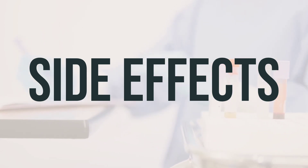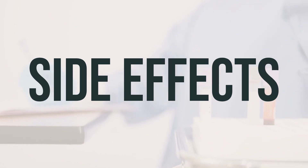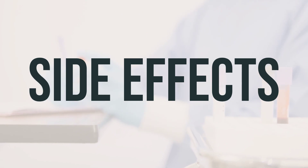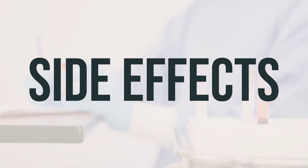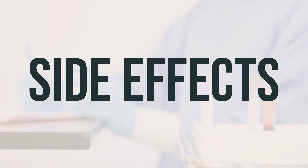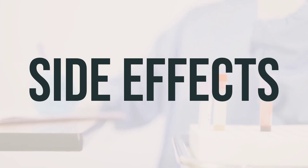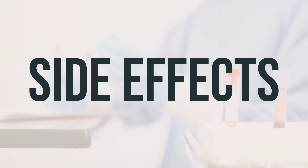To relieve dry mouth, you can suck on sugarless hard candy or chew sugarless gum. This medication may cause your urine and sometimes stools to turn blue-green, but this effect is harmless and will go away when you stop taking the medication. Remember that your doctor has prescribed this medication because they believe the benefits outweigh the risks, and most people using it do not experience serious side effects.